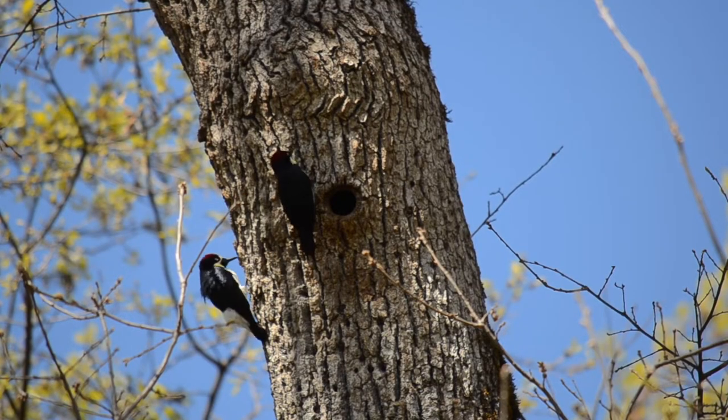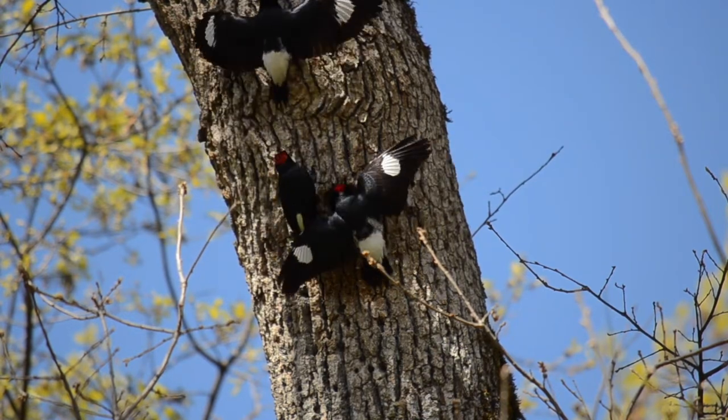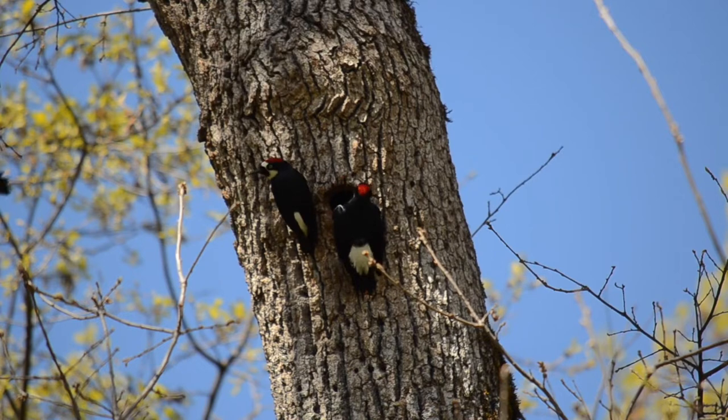Acorn woodpeckers live in social groups. With teamwork, woodpeckers are able to store enough food to survive harsh winters.